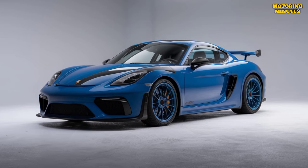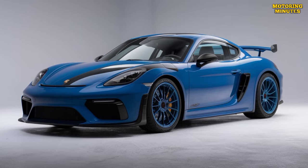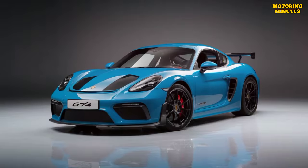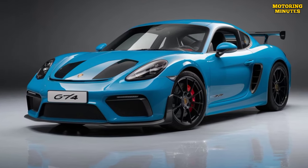The 2025 Porsche 718 Cayman GT4 RS is an exceptional sports car that blends Porsche's racing heritage with modern technology. It's a perfect choice for those who want a thrilling driving experience in a car that is equally at home on the track as it is on the road.